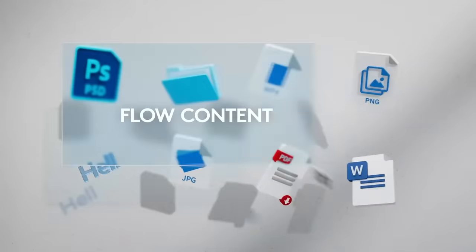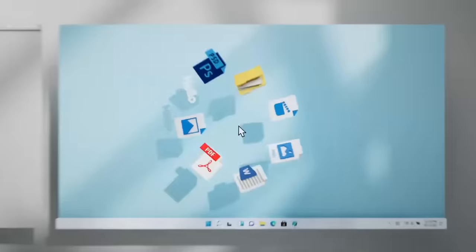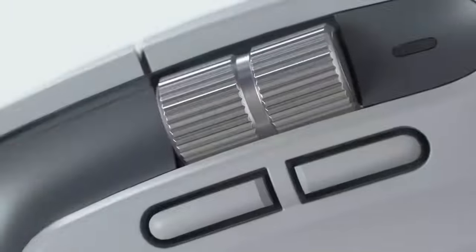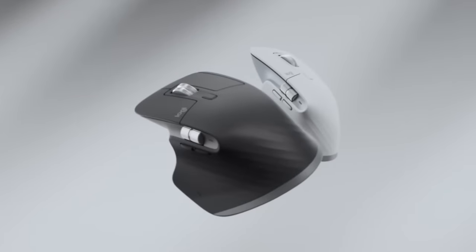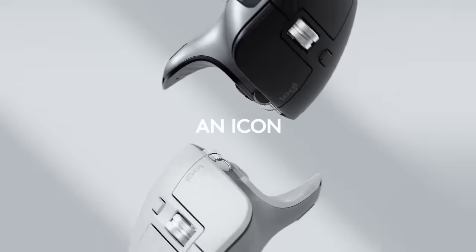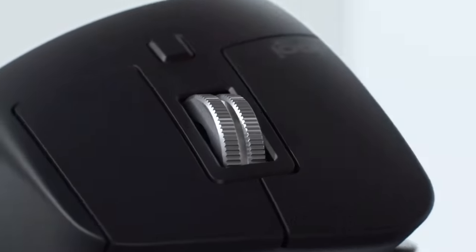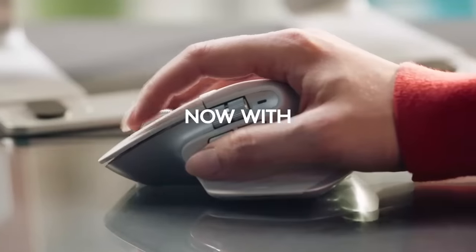The MX Master 3S's scroll wheel is one of its most impressive features. It lets you toggle between a smooth or ratcheted feel with the press of a button, or automatically based on how fast you spin it. A second thumb wheel on the left side lets you perform tasks such as zooming in and out of documents, scrolling horizontally in spreadsheets, and raising and lowering your system volume.